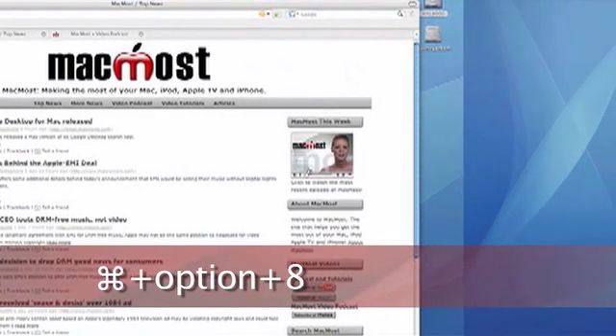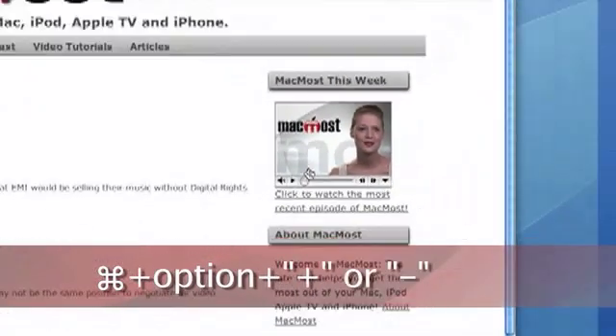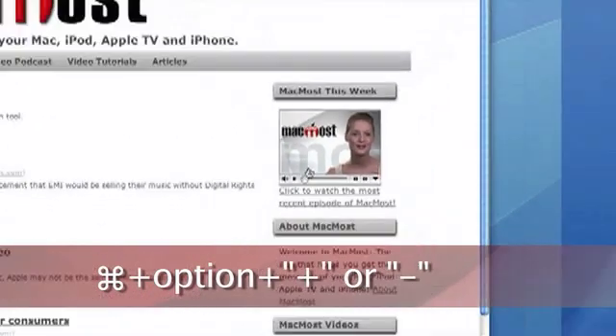In a related screen trick, did you know you can zoom into your Mac's screen? Start by pressing Command, Option, 8 to toggle zooming on, and then you can use Command, Option, and Plus or Minus to zoom in and out of your screen. We just hope that you use your newfound powers for good.